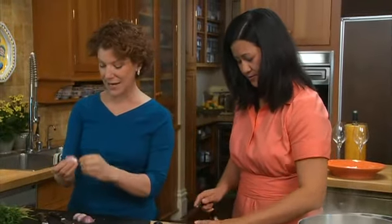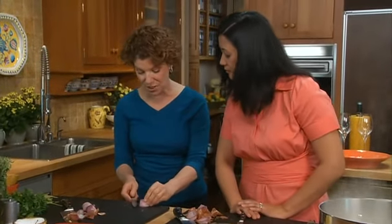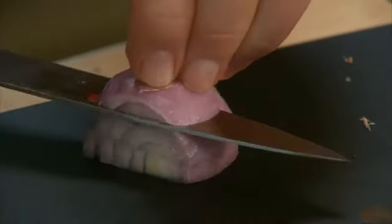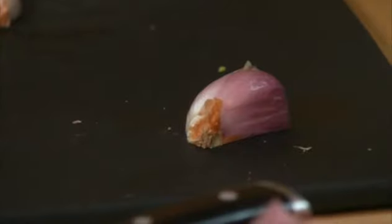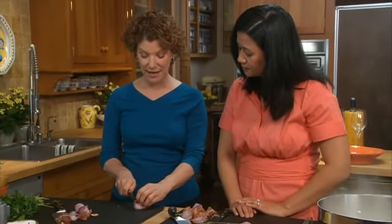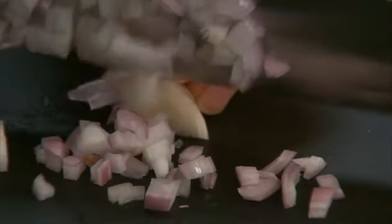To chop the shallot, exactly the same way you would cut an onion — take the knife and cut towards the root end in a couple of parallel cuts. Keep your fingers on top. It's small so you have to be careful. Without going through the root end, cut towards the root, then turn the shallot and cut into a fine dice. The idea is that the root end holds it together.